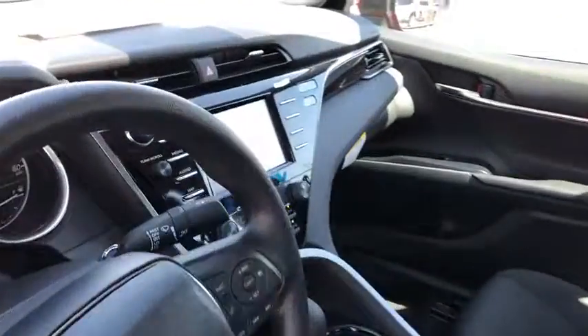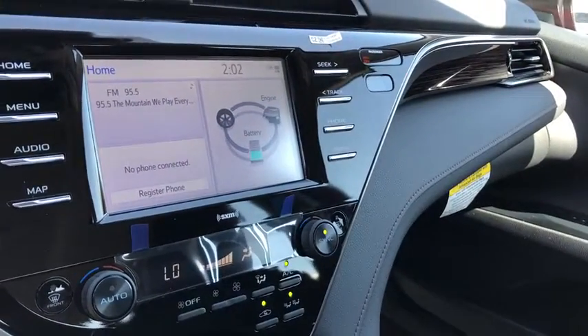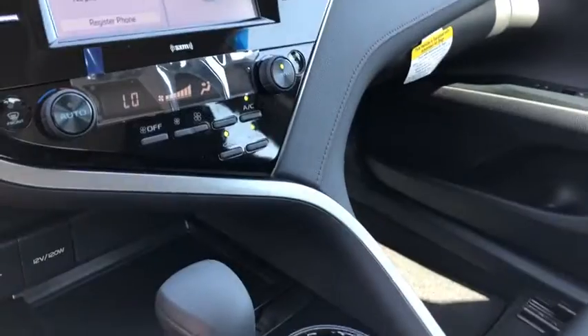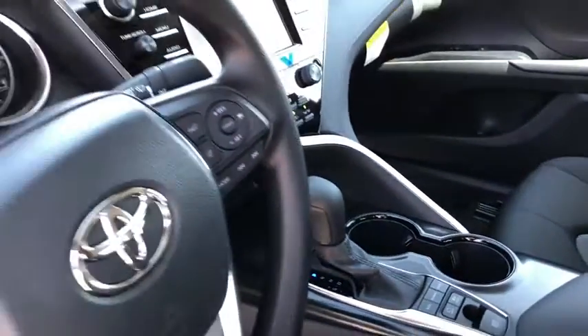Don't compromise. Get everything you want in a premium family sedan plus hybrid efficiency with this smart and stylish Camry Hybrid. We're committed to making your driving life the best it can be. Stop in today.